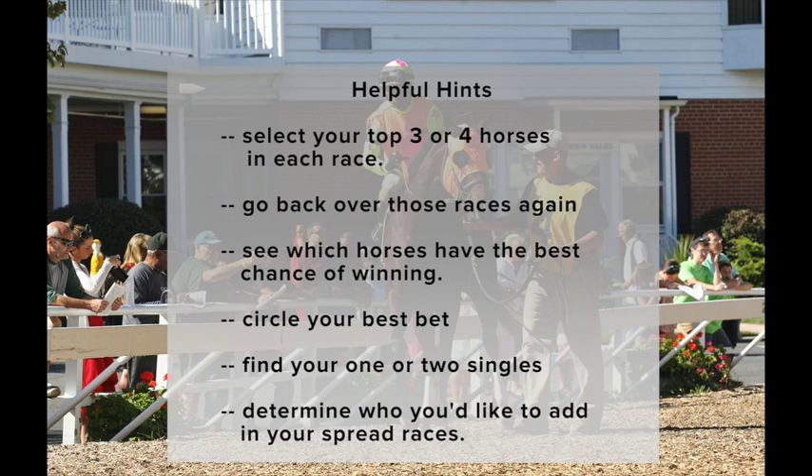Here's a hint: the easiest thing to do is select your top three or four horses in each race beforehand, and then go back over those races and see which horse or horses you think have the best chance of winning. Circle your best bet. Then find your one or two singles in the Pick 5, and then determine who you might like to add to your ticket as a 2nd or 3rd horse in the other races. And that's how you build your ticket.